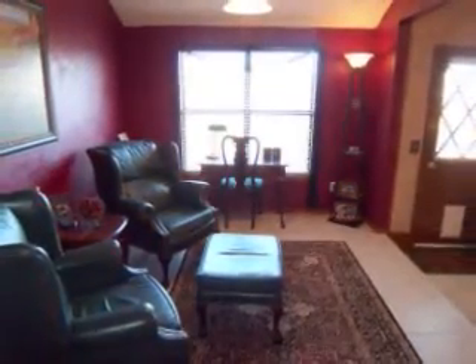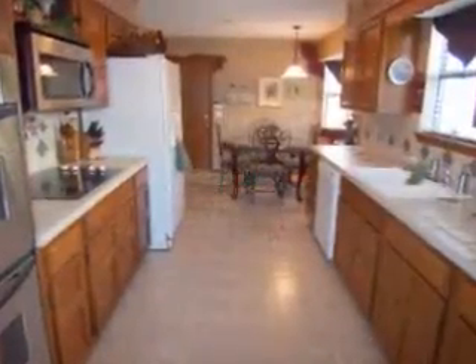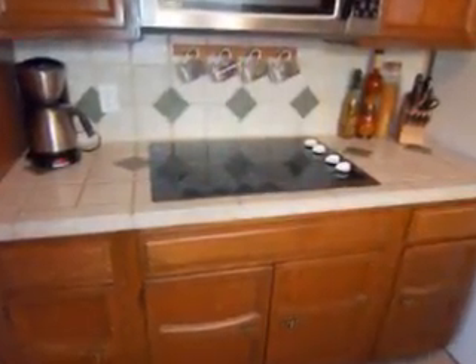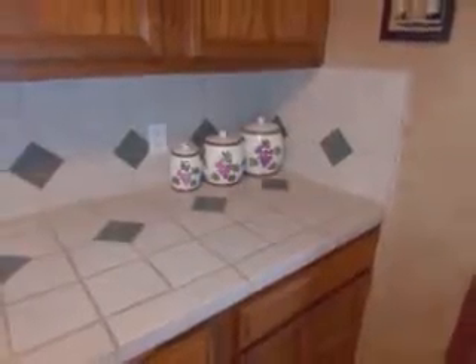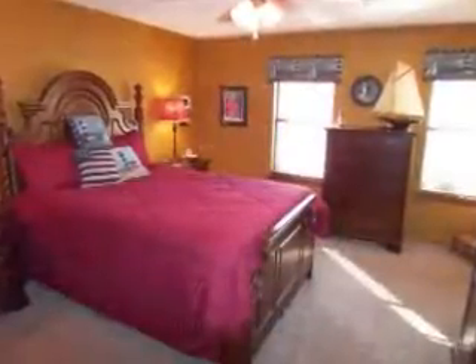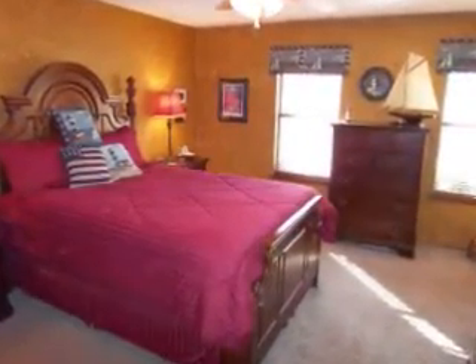The kitchen features plenty of cabinets for storage, a new double oven and microwave, flat surface stovetop, nice tile counters, tile floor, and overlooks the breakfast nook.